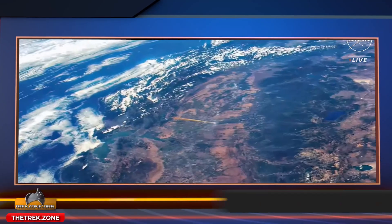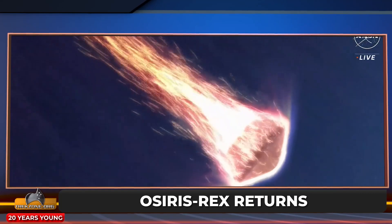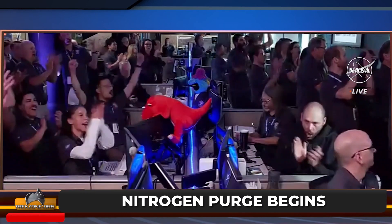A successful crash landing back to Earth, seven years and a handful of days after it was launched. OSIRIS-REx returns home with the all-important samples of asteroid Bennu. Within 90 minutes, NASA teams had secured the payload and moved it to a temporary clean room at the Utah Test and Training Range near Salt Lake City.